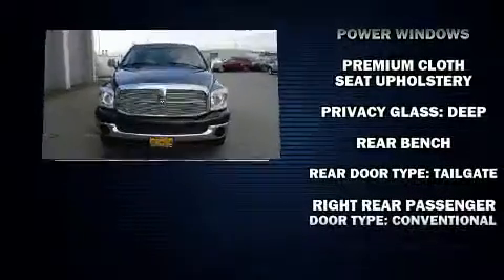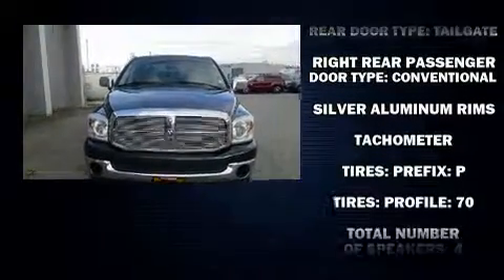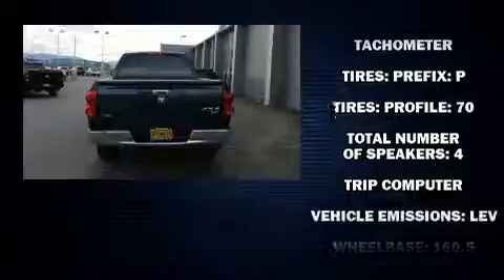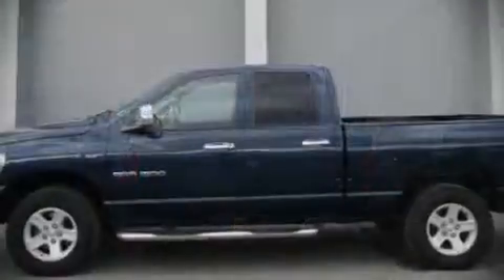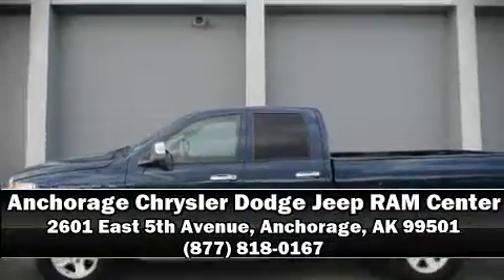Dodge also prioritized safety and security with features such as dual front impact airbags, ignition disabling, and four-wheel disc brakes with ABS. Please don't hesitate to give us a call.